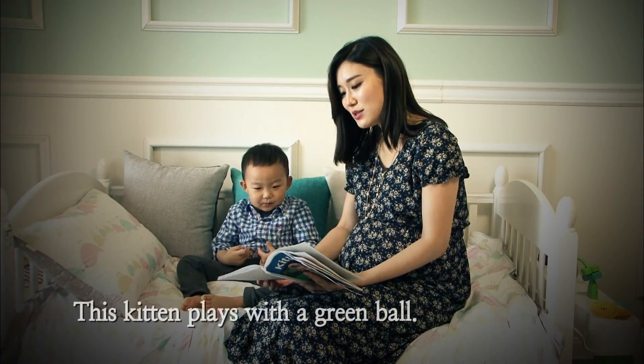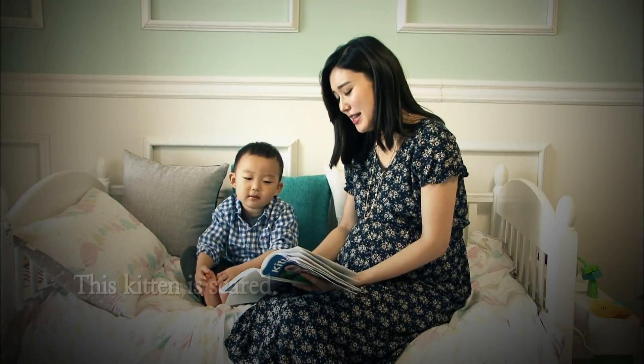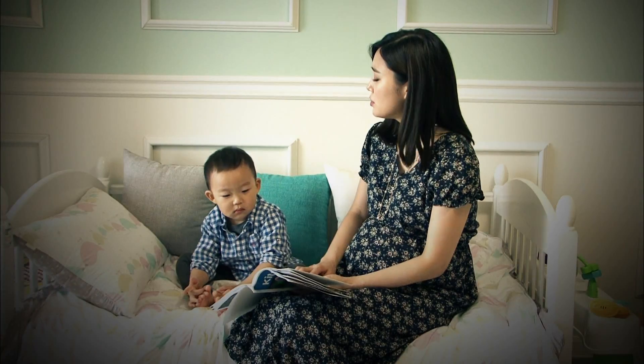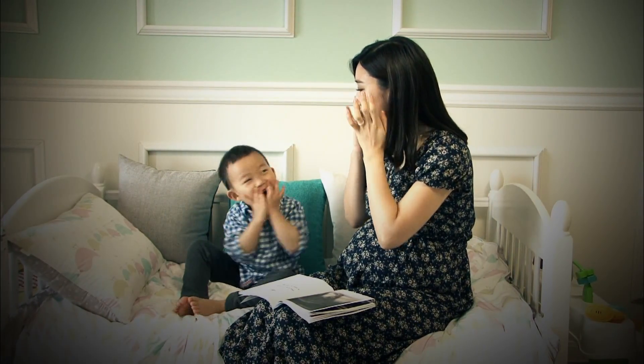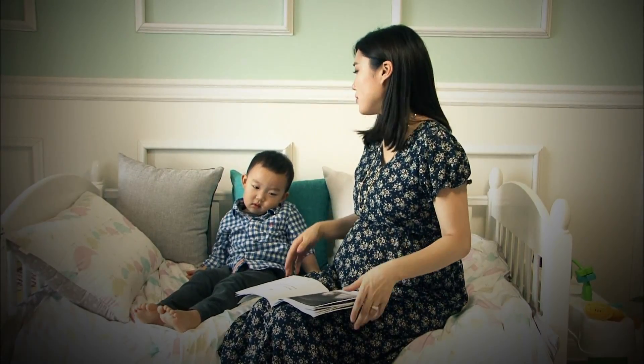This kitten plays with a green ball. This kitten is scared. It tries to look big. This is what cats look like when they're scared. Cats curl their back when they're scared.